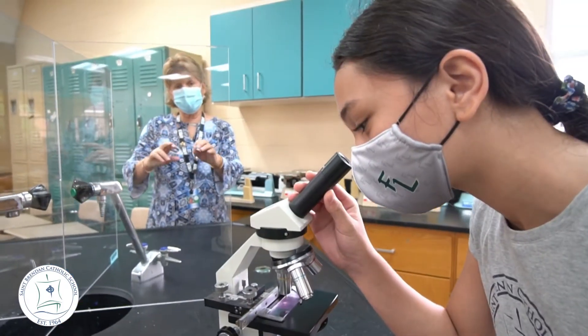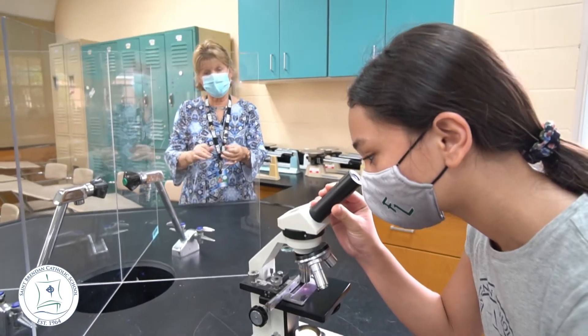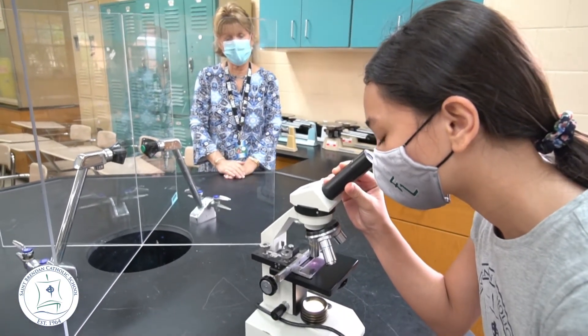Science is a very important part of our middle school program. We honor the STEM guidelines that are given to us, but we also have a state-of-the-art science lab where the students do experiments, both virtually and hands-on.